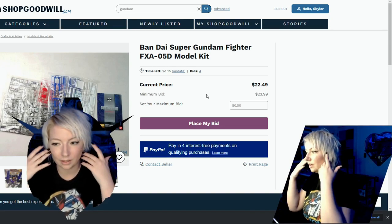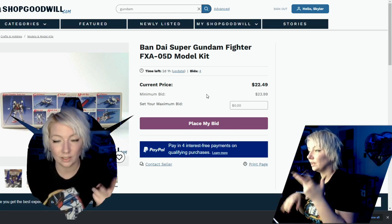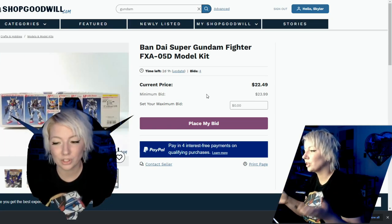The one thing with this is, because Gundam kits are kind of heavy and it's Goodwill, you have a shipping and processing fee. So remember, most of the time that's about another $15, depending on where it's coming from and where it's going.